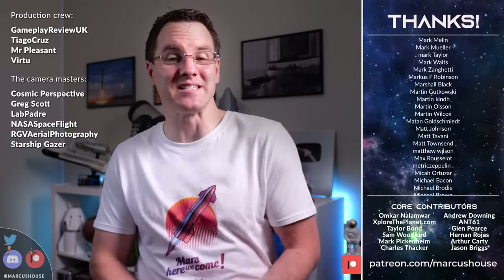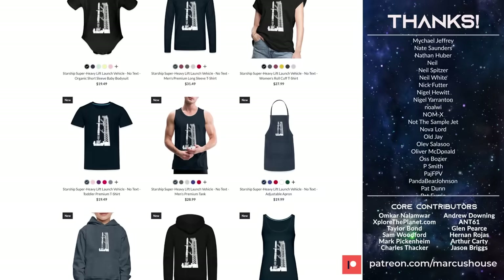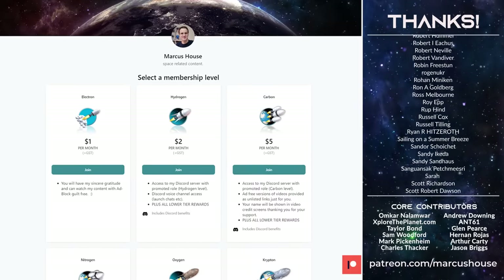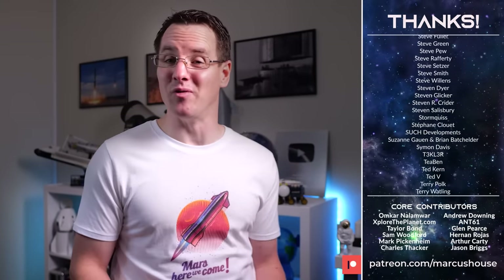Thank you for making it all the way through here, catching up on all the very best space news and updates of the week. If you love what we do, there are loads of ways you can help support. We've got merch like this on our store if you need some new gear. Checking that you are still subscribed helps too — YouTube for some reason likes to kick people off that list. You can also join my incredible dedicated patrons and members. You all make this channel what it is and I'm super grateful every single week that we get to do this.